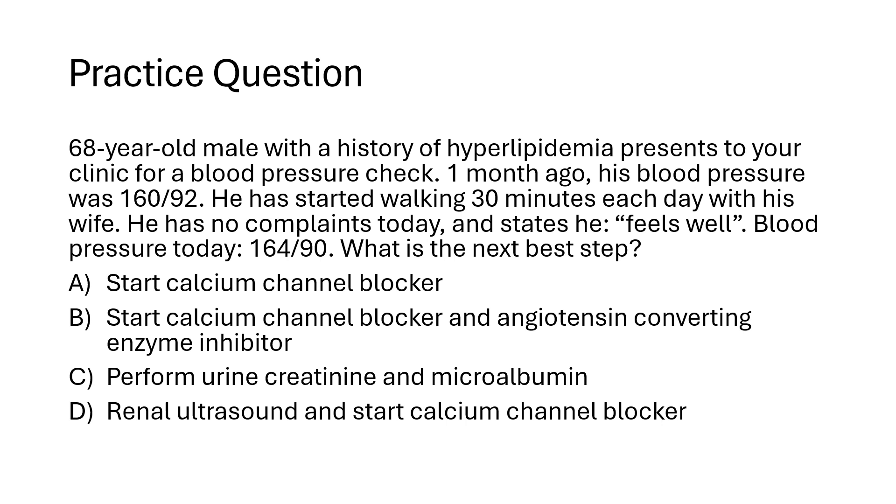Now that we've reviewed how to diagnose hypertension and the treatment modalities, let's do a practice question. A 68-year-old man with a history of hyperlipidemia comes in for a blood pressure check. One month ago his blood pressure was 160 over 92. He started walking 30 minutes each day and has no complaints. Today's blood pressure is 164 over 90. What is the next best step? A: start a calcium channel blocker. B: start a calcium channel blocker and an ACE inhibitor. C: perform urine creatinine and microalbumin. D: perform a renal ultrasound and start a calcium channel blocker.